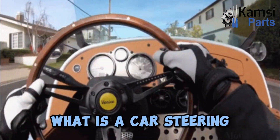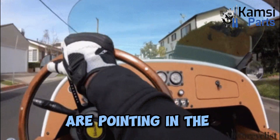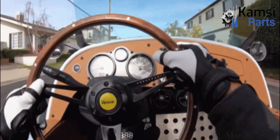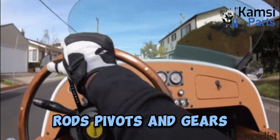What is a car steering? The basic aim of steering is to ensure that the wheels are pointing in the desired direction to move the vehicle as required. This is typically achieved by a series of linkages, rods, pivots, and gears.